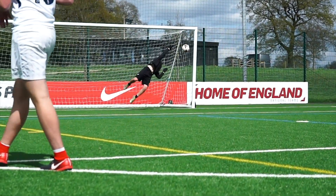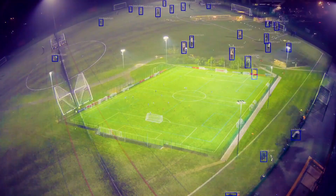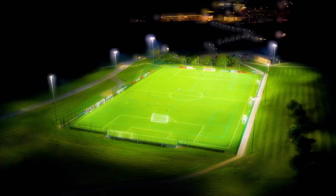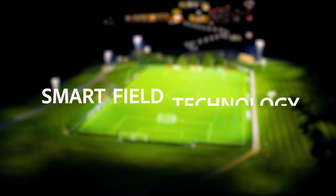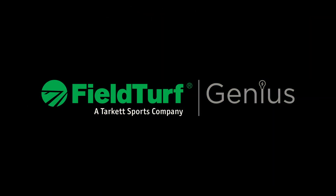So how does it work? We've used computer vision, deep learning algorithms, and sensor fusion — much like you would find in self-driving cars. We call it smart field technology. FieldTurf Genius: making sport smarter.